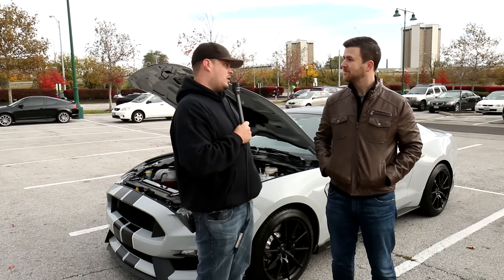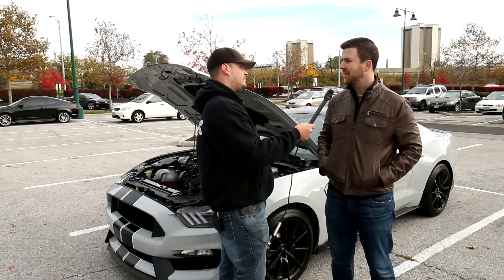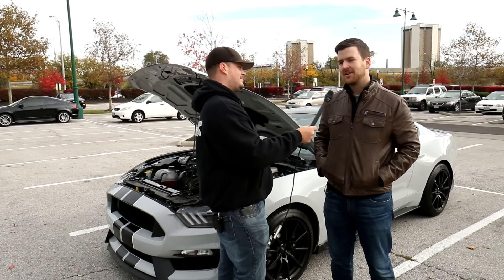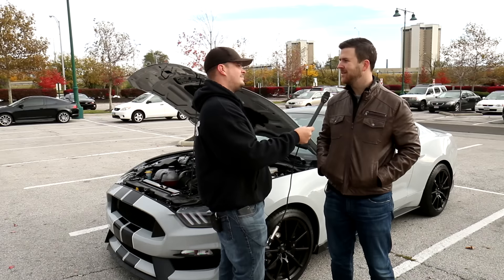Just picked this car up. Just got it last night, so I've had it about 12 hours now. How fun was the drive back with this car? You know, aside from those Detroit streets, which are a little rough, it was a hell of a good ride.